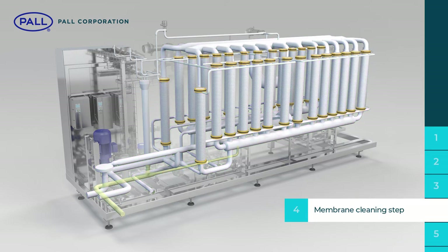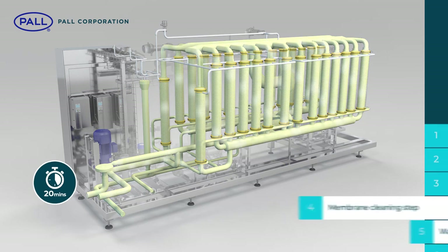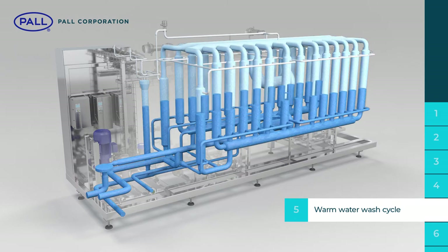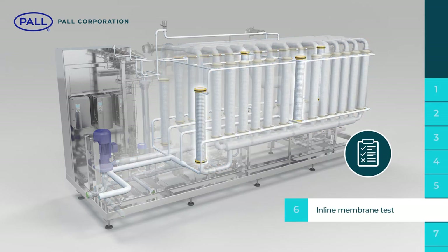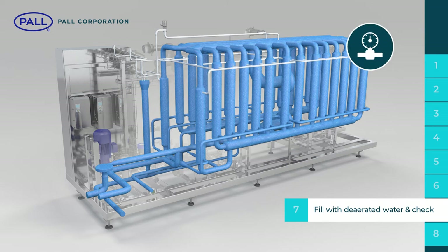A dedicated membrane cleaning step takes around 20 minutes and uses standard cleaning chemicals including hydrogen peroxide. A warm water wash cycle is performed before the system is cooled with cold water. Next, an inline membrane test provides product and operation safety by confirming the physical security of the modules.